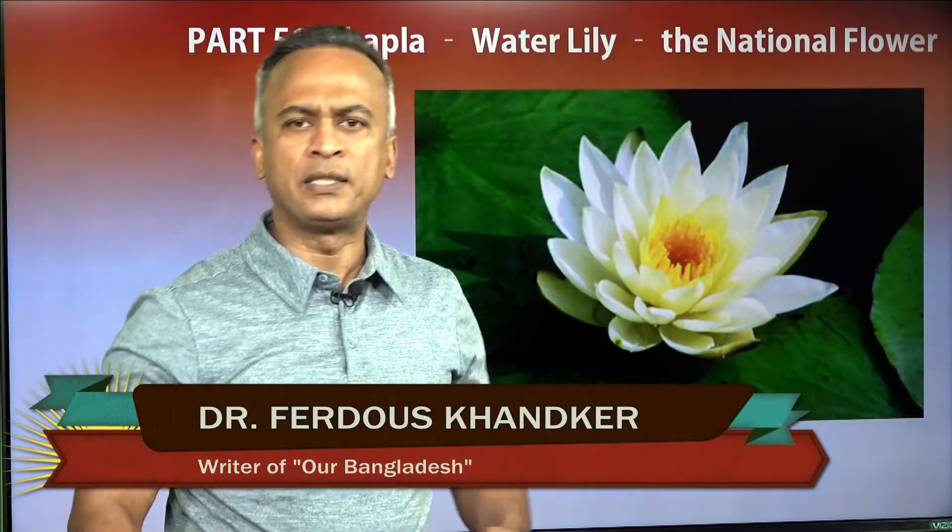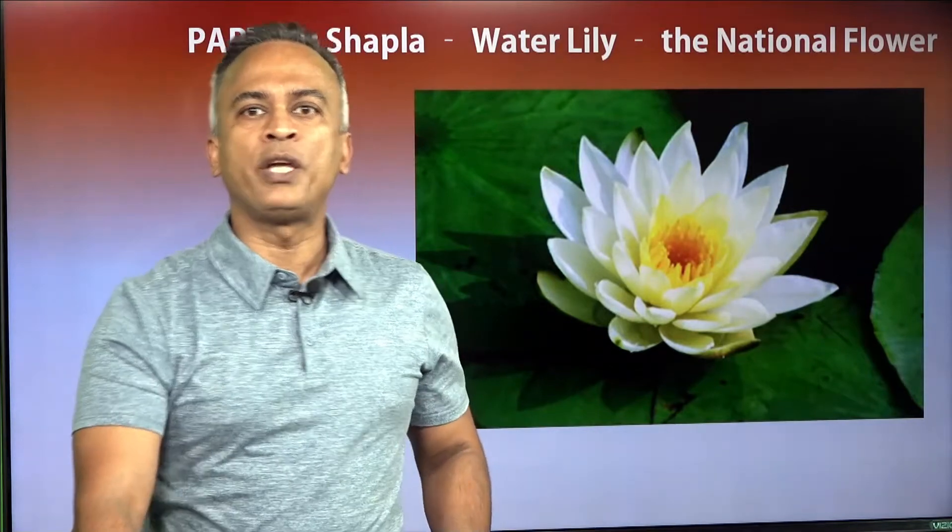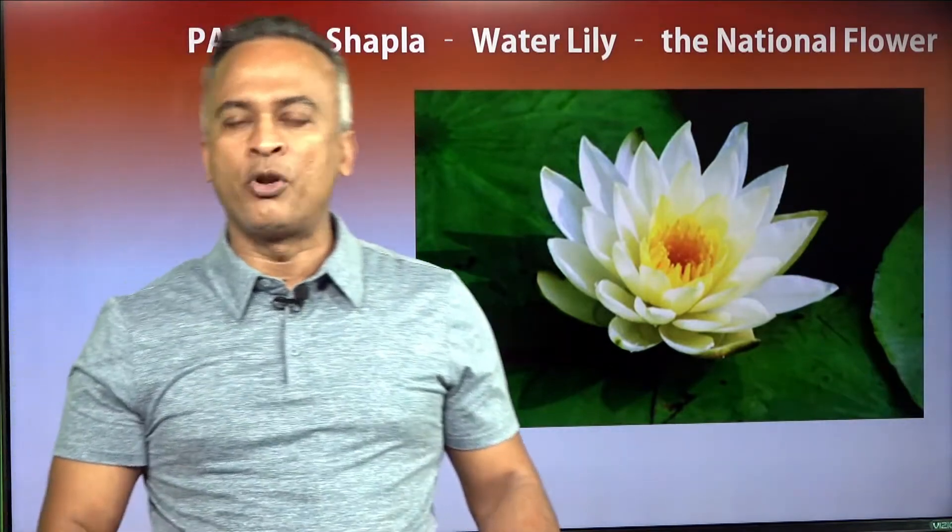Shapla is a type of aquatic plant in the family of flowers. All the plants belonging to this family are known as Shapla. White Shapla flowers are adopted as the national flower of Bangladesh.